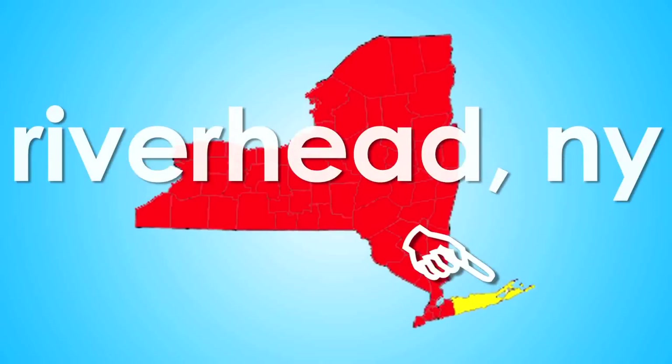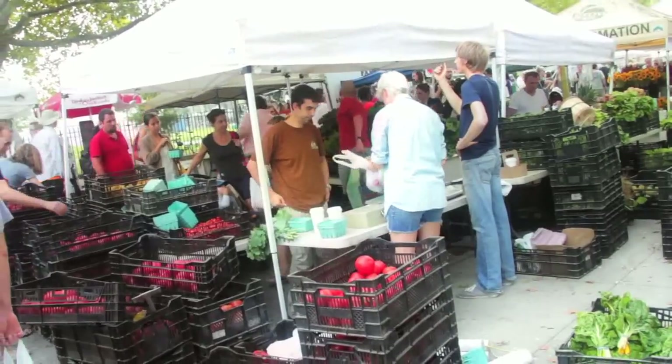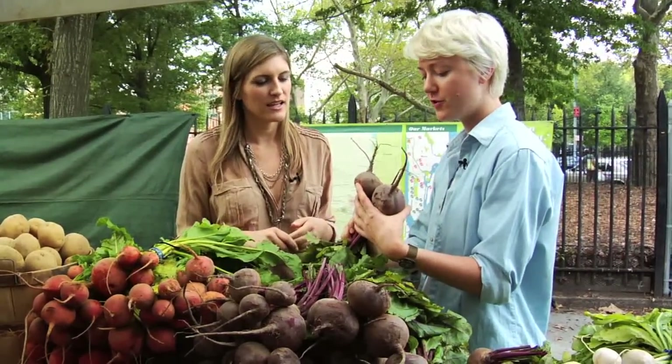Located on the North Fork of Long Island, Garden Aviv is a certified organic farm that provides freshly harvested produce to the New York City area through farmer's markets and CSAs. Let's find out about their bounty of beets.